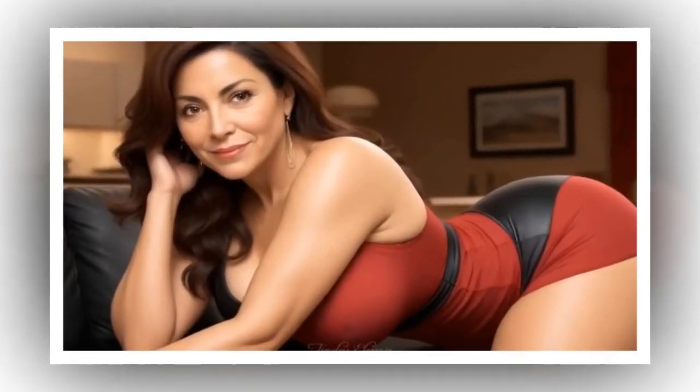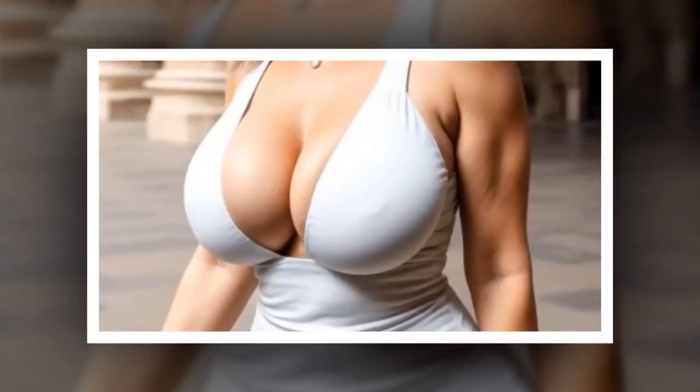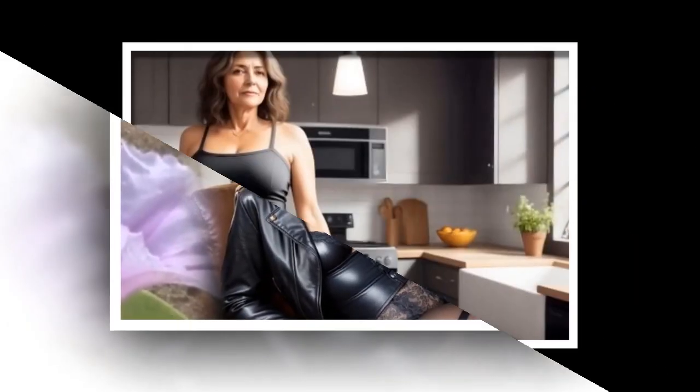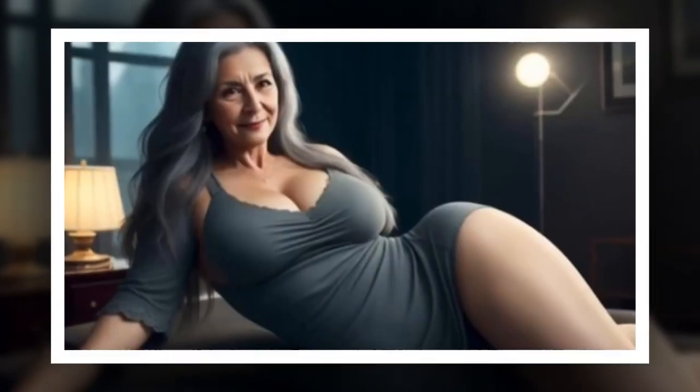Tip 3 — Hourglass body: If your bust and hips are roughly the same width with a defined waist, you have an hourglass body. Embrace fitted clothing to show off your curves. Wrap dresses, belts, and high-waisted styles accentuate your waist. Flared pants and A-line skirts enhance your balanced proportions. Avoid oversized, shapeless clothing that hides your curves.